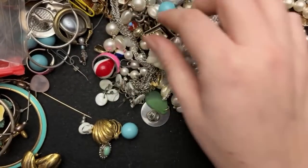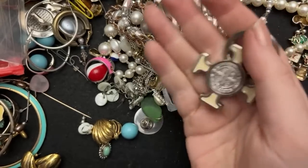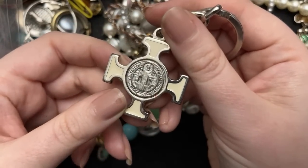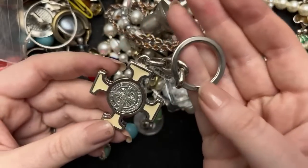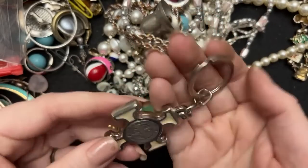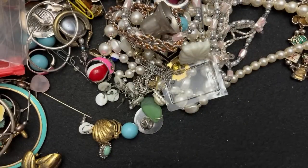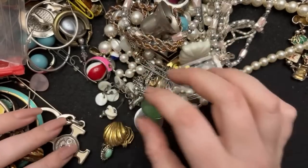I'm really interested in that felt necklace — I've not seen one like that before. We got this — what's this? This is cool. I cannot read that, but it seems like this is pretty well made, it's heavy. That's a cool keychain. I like it, I approve.